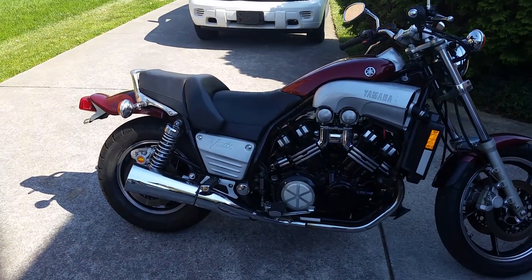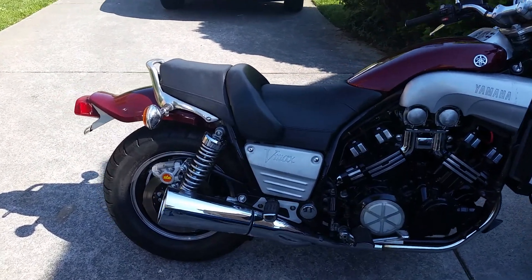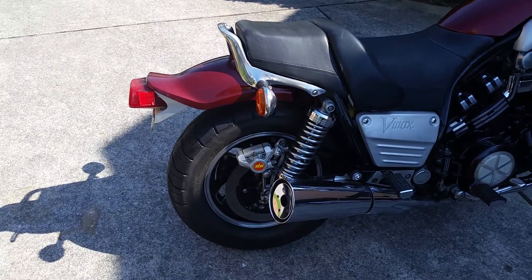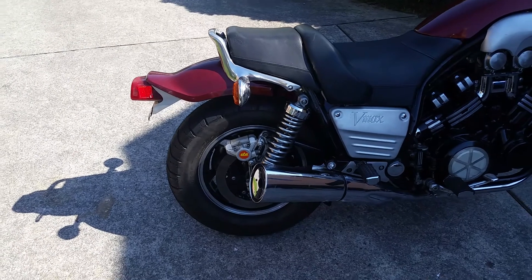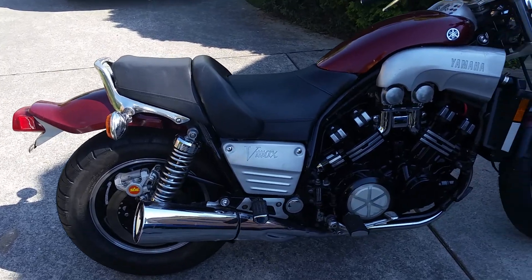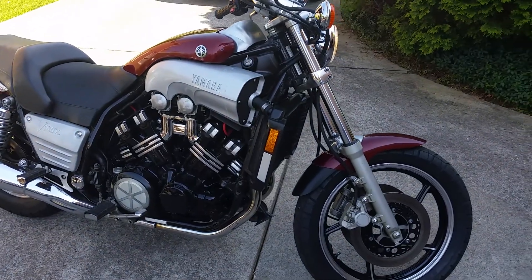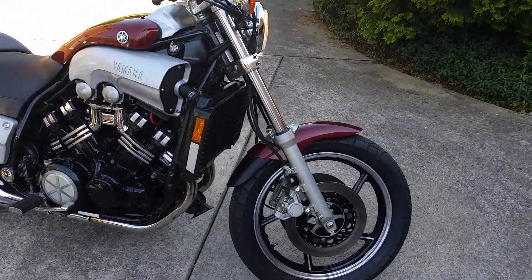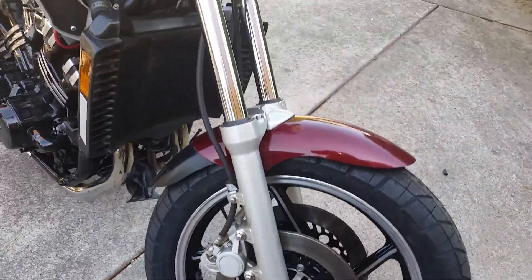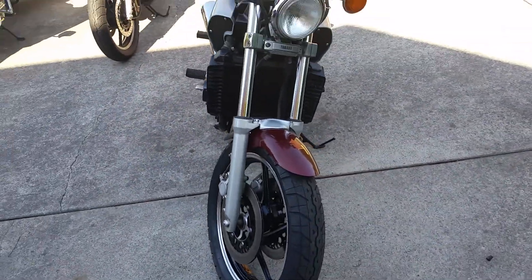This is my 1985 original owner V-Max with 9,300 original miles. I've redone tons of stuff on the bike — it still has original paint. I've repainted the engine, the wheels, new stator, new voltage regulator, completely rebuilt the carburetors with all new diaphragms, and updated the charging system on this bike.